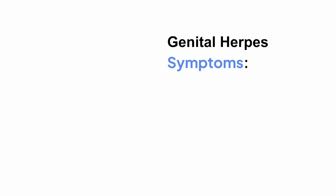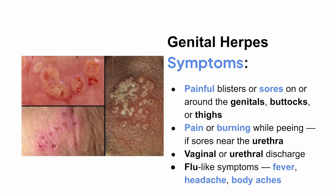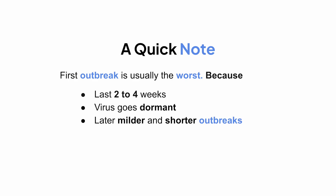For genital herpes, symptoms can include painful blisters or sores on or around the genitals, buttocks, or thighs, pain or burning while peeing — especially if the sores are near the urethra — vaginal or urethral discharge, and flu-like symptoms like fever, headache, and body aches. The first outbreak is usually the worst and can last two to four weeks. After that, the virus goes dormant, and later outbreaks, if they happen, tend to be milder and shorter.